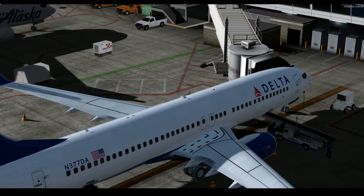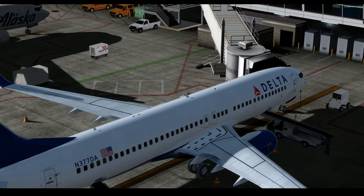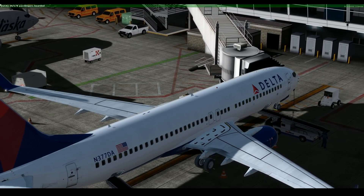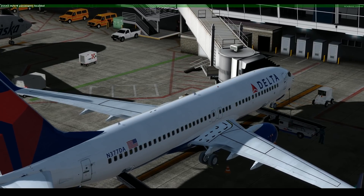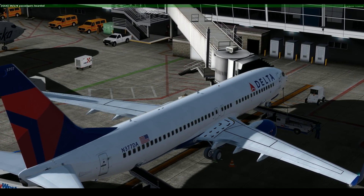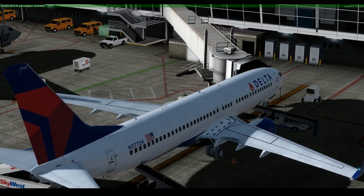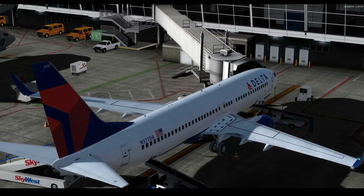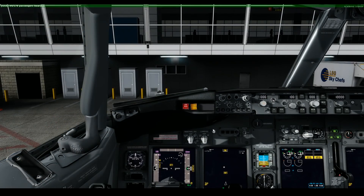We're expecting to depart runway 34R here at Seattle-Tacoma International and we'll be arriving likely on runway 25L. Scheduled arrival time is 9:52pm and scheduled departure time is 7:10pm. It's currently around 6:50ish, so we'll be in the air in about 20 minutes, and hopefully we'll get some very nice sunsets as we fly over the western portion of the United States.